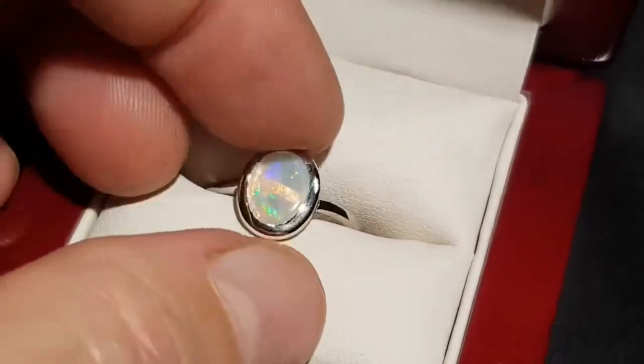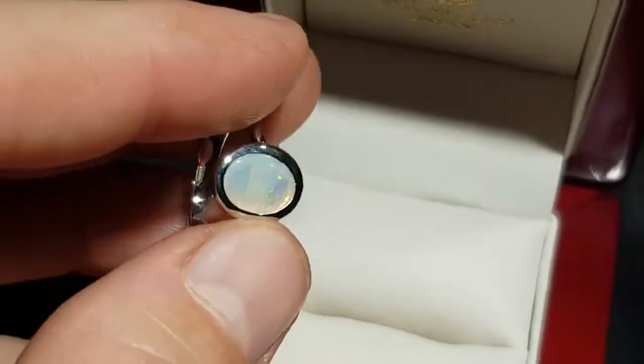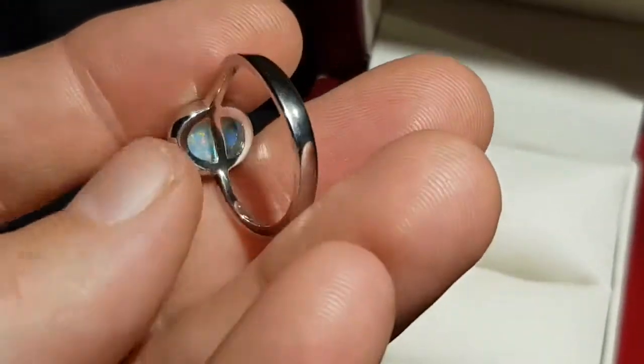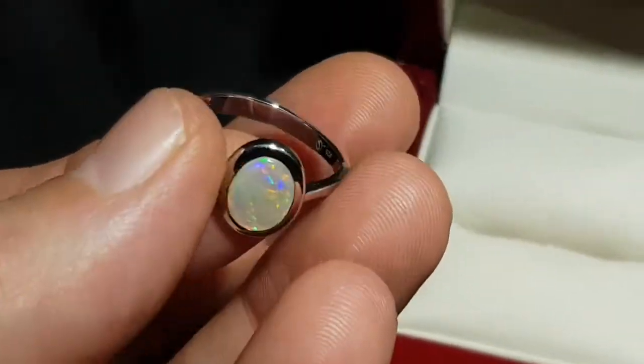Here is a crystal opal ring with nice bright fiery colours. There's a bridge underneath it that will help to protect the stone if it ever needs resizing.